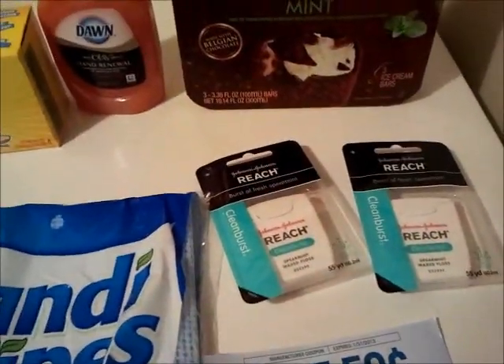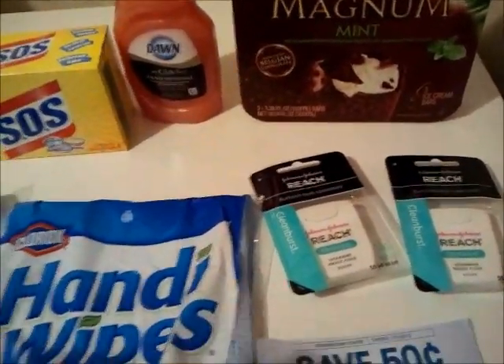And then I just picked up the Reach — these are $0.95, I used the $1 printable making those free. Awesome deal, grab this tear pad.